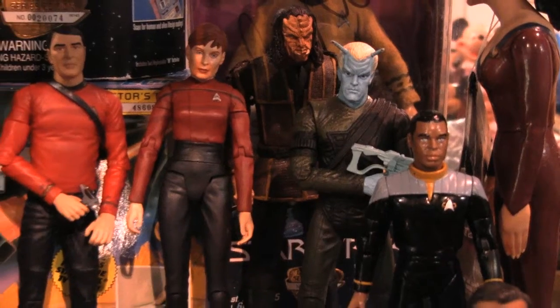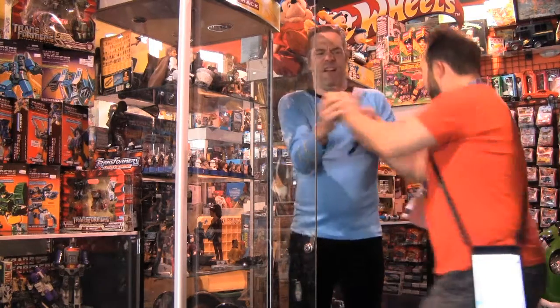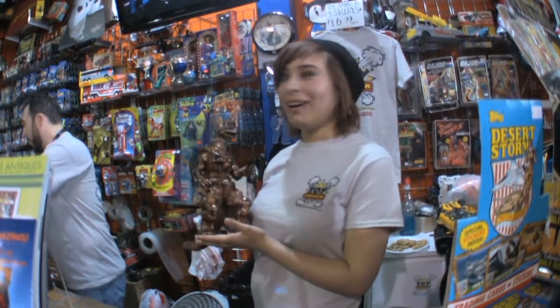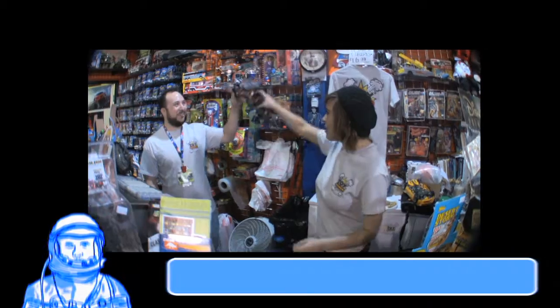What is the future for the Toy Shack? We're hoping great things. We're doing really great here, but we're hoping one day to expand as well. We're kind of looking into that, but you never know. We're just hoping to spread good times and nostalgic childhood feelings to everybody.